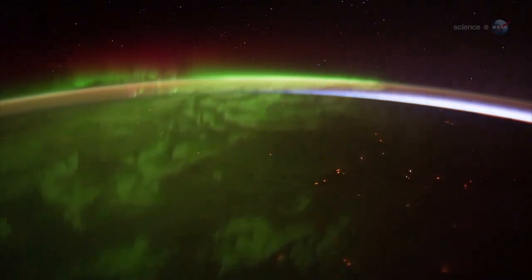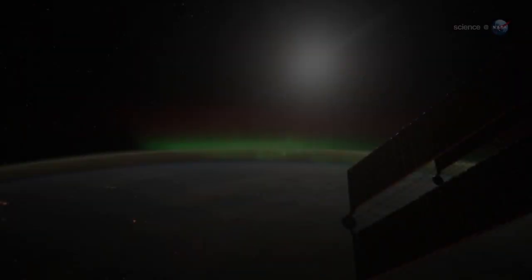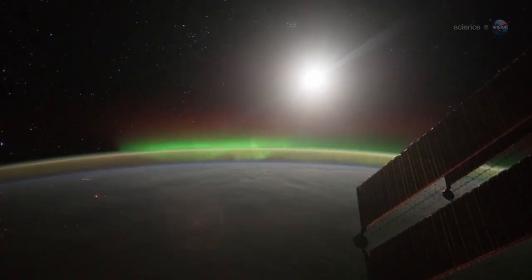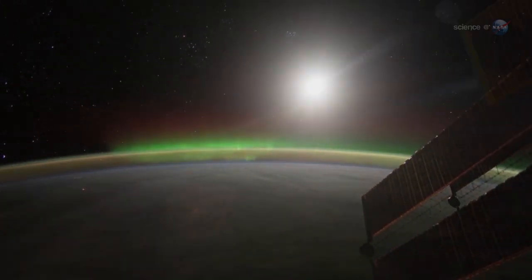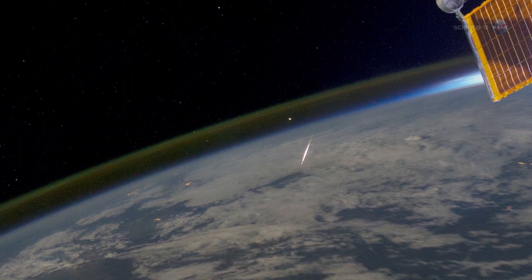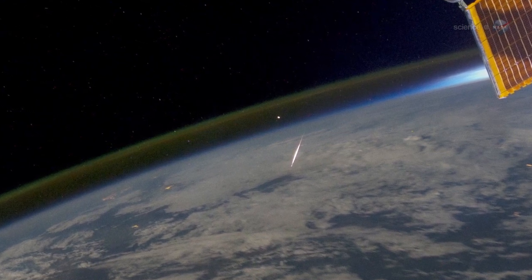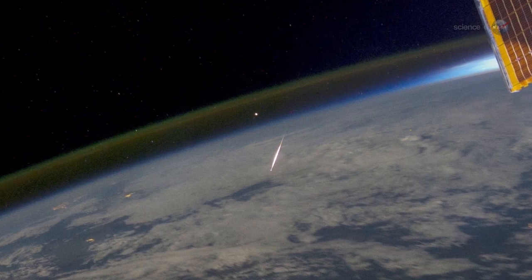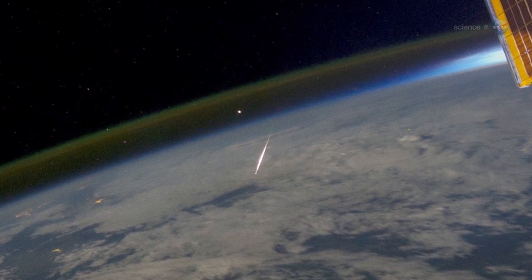Surprisingly, Pettit does not find this unsettling. It is not disorienting to see auroras underfoot, he says. Perhaps it is because I have been up here so long. What he does find disorienting is the meteors. Occasionally we see a meteor burning up in the atmosphere below. And this does look strange — you should be looking up for meteors, not down.